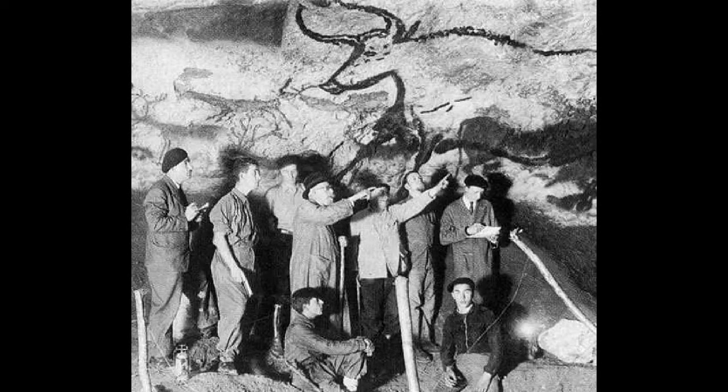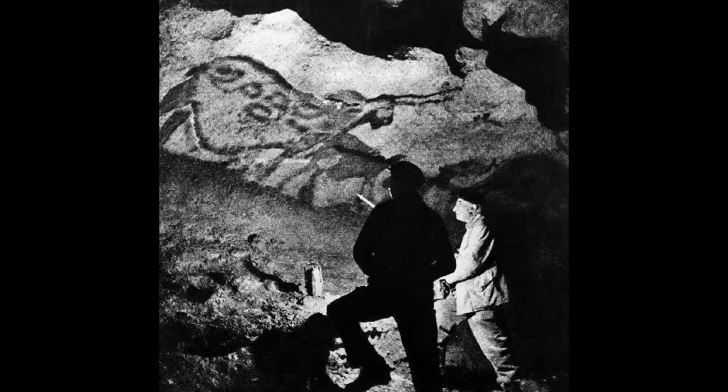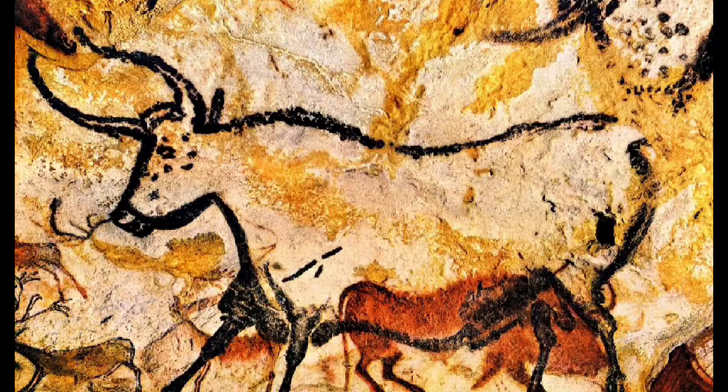After the paintings in Lascaux were discovered, researchers and sightseers visited from all over the world, but the visits caused major changes in the air quality and humidity of the cave. This put the over 20,000 year old cave paintings in danger.